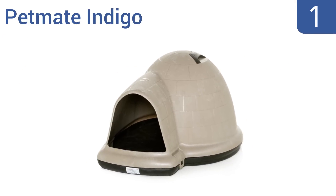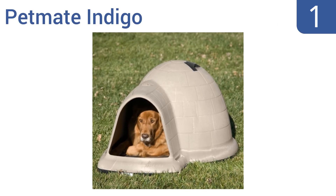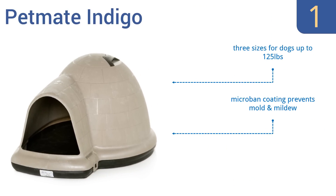Taking the top spot on our list, the Pet Mate Indigo has a fun igloo shape and is made with durable structural foam to keep your dog cool in the summer and warm in the winter. The extended doorway offers rain resistance and extra space. It features a microban coating that prevents mold and mildew, and adjustable top ventilation. It comes in three sizes for dogs up to 125 pounds.